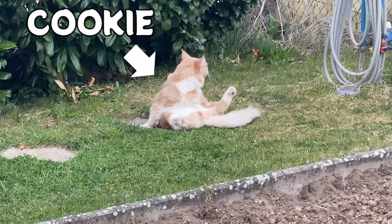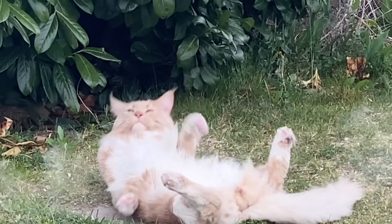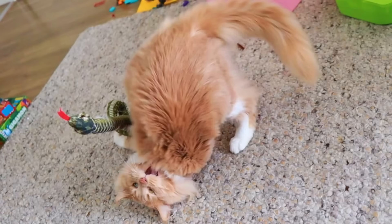This is Cookie. He's cute, he's fluffy, and he loves his rattlesnake toy. Wait — rewind, zoom, enhance. I'm pretty sure cats aren't supposed to bend like that. X-ray? Yup, makes sense.